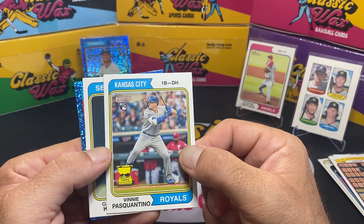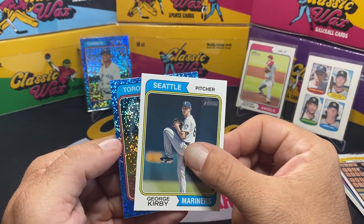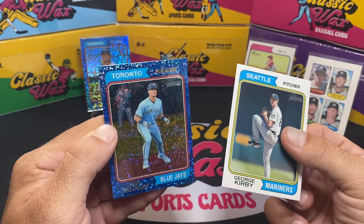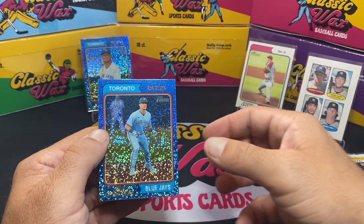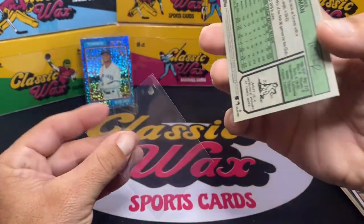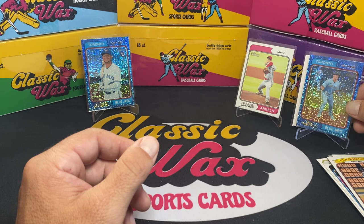Vinnie Pasquantino — sorry about that, Vinnie. George Kirby, and what is this card? Toronto again — Matt Chapman. Two Toronto guys. Matt Chapman's a good player but not exactly what we were looking for. I'll throw that in a sleeve though — still a blue sapphire. Doesn't look to be numbered or anything like that, but I'll put that right here.